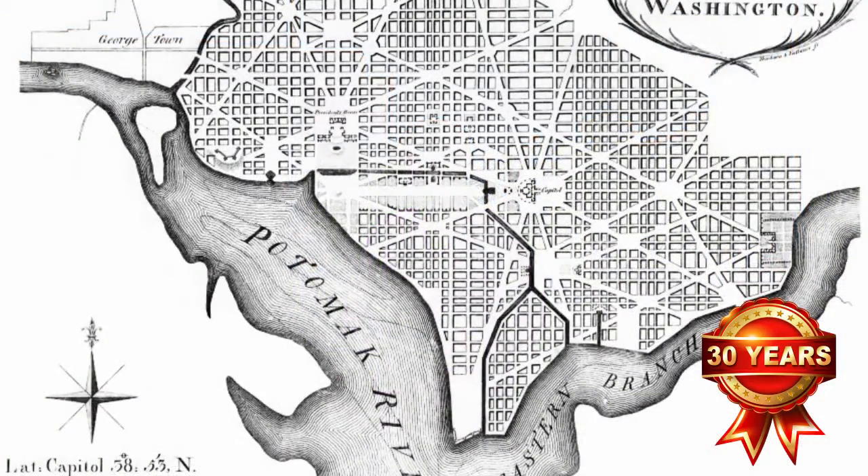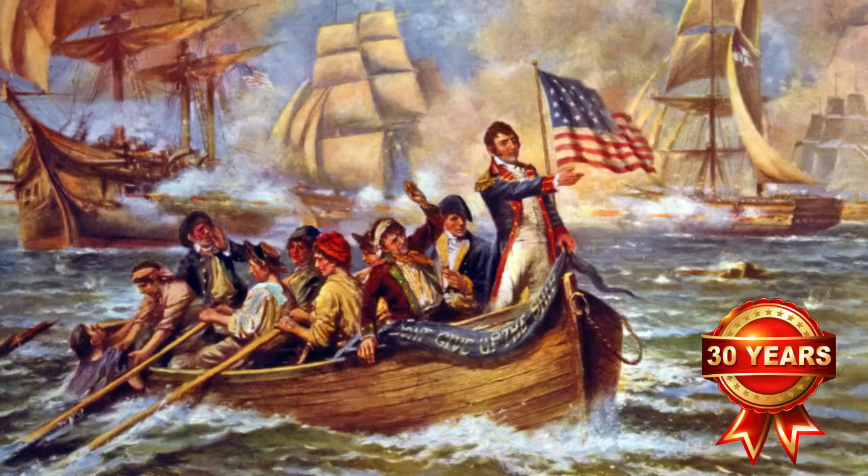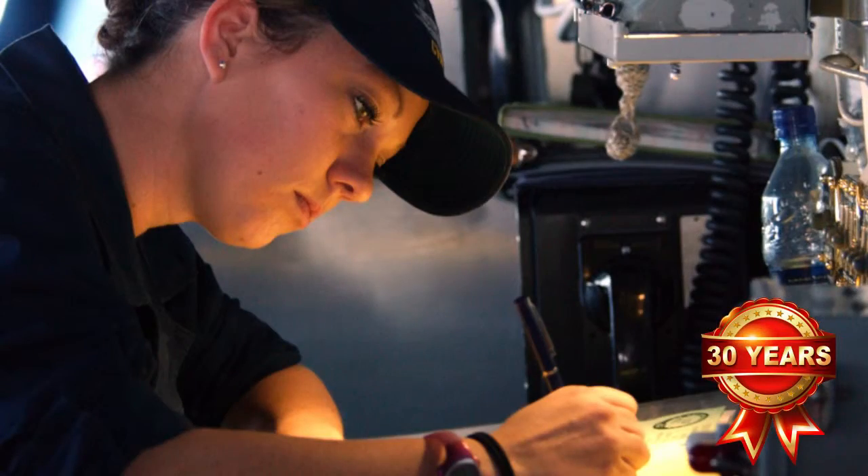It was a vision of the architect of Washington, D.C., Pierre Lafont. As he planned the city, he imagined a great grand memorial for and in honor of the men and women of the United States Navy. And many years later, we honor Pierre Lafont's dream and we honor those who have served in the U.S. Navy, are currently serving, or are yet to come.